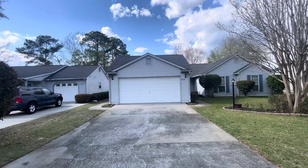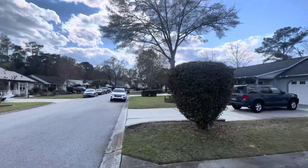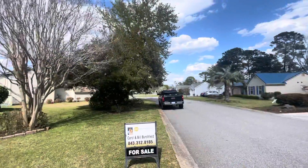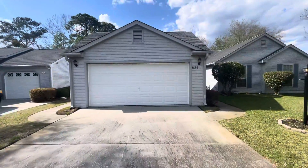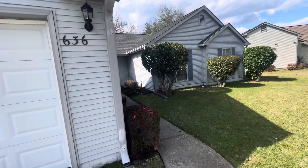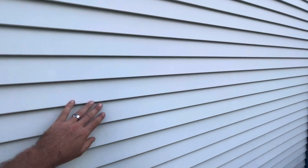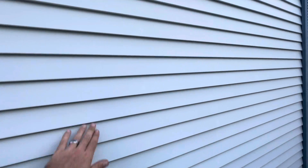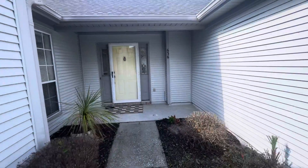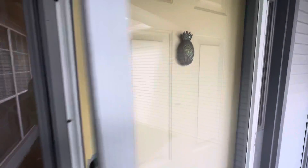Hi everyone, here we are at 636 Bluebird Lane, Woodland, a nice little 55-plus community. The first thing I noticed about the house is it has vinyl siding, but it's the smaller panels — closer to three inches rather than the usual six. I like the way it looks, it's a nice little touch. Walking in, we have a little pineapple knocker.